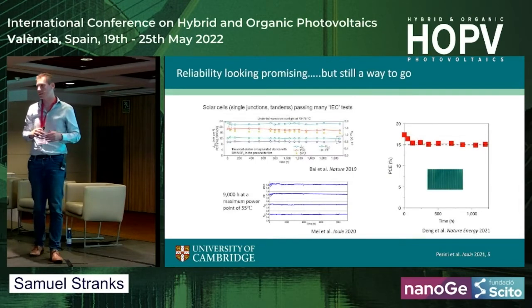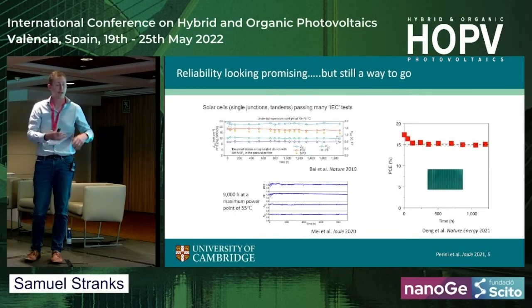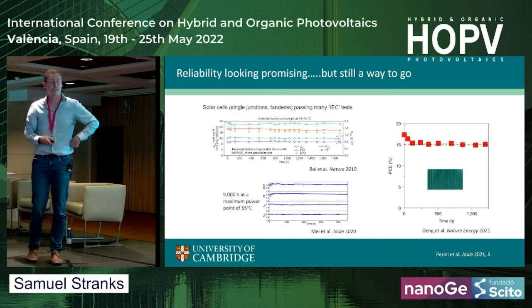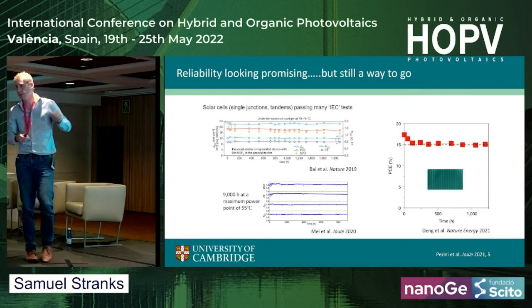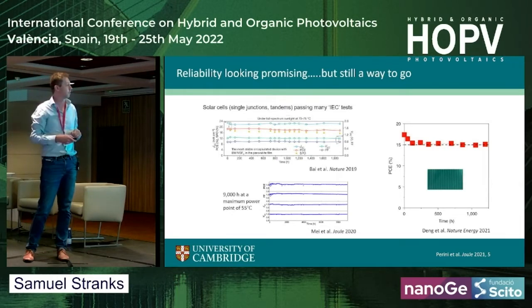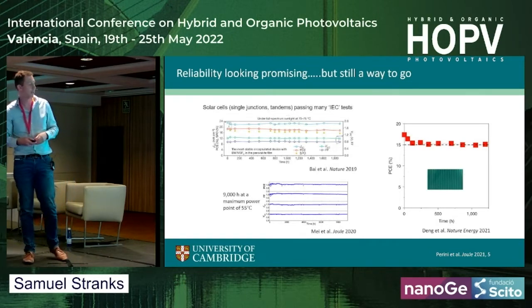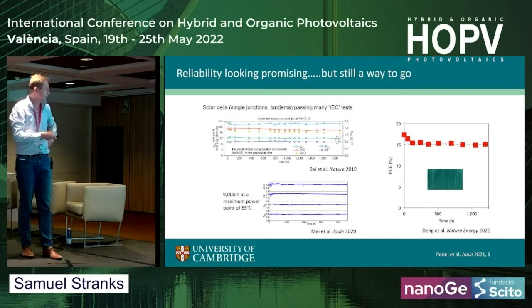The other side of the coin, of course, is reliability and stability, and again this has been very promising over the last two to three years. We've seen with new alloyed or stabilized compositions very, very good stabilities — just a few snapshots of recent work showing some very exciting stabilities where cells are stressed at very high elevated temperature or elevated stress conditions for many thousands of hours. This is an example here of 2,000 hours and there's a 9,000 hour demonstration here.